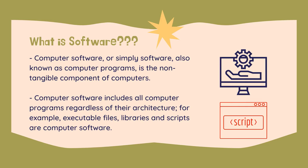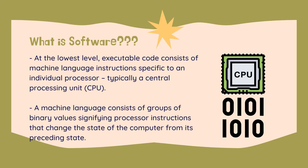Software is stored in computer memory and cannot be touched. At the lowest level, executable code consists of machine language instructions specific to an individual processor, typically a central processing unit, or CPU. A machine language consists of groups of binary values signifying processor instructions that change the state of the computer from its preceding state. For example, an instruction may change the value stored in a particular storage location inside the computer — an effect not directly observable to the user. An instruction may also indirectly cause something to appear on a display. The processor carries out the instructions in the order they are provided, unless it is instructed to jump to a different instruction, or interrupted.